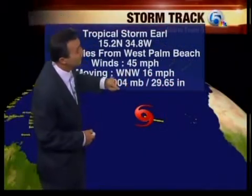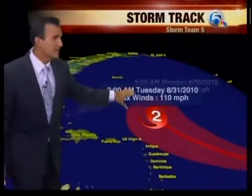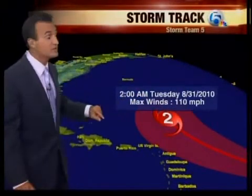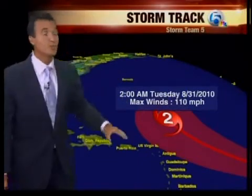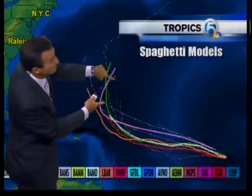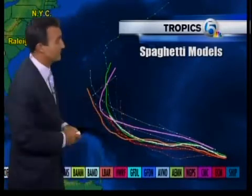Now, tropical storm Earl has 45 mile per hour winds. It strengthened a little bit, moving to the west-northwest at 16. We'll see this as it moves closer and closer to the islands — that won't be until Tuesday, but it's going to be a strong Category 2 storm with maximum winds of 110 miles per hour. Something to watch there, getting a little closer. But looking at the spaghetti plots for Earl, they all still take it a hard right after it reaches the islands, not affecting South Florida or even the Mid-Atlantic. So we want to keep this forecast like this.